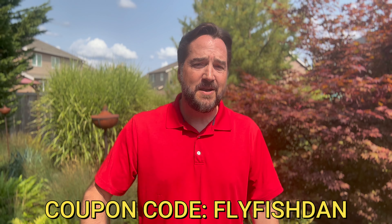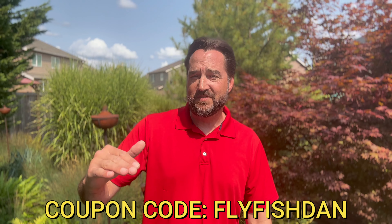Thank you very much. The coupon code you'll want to enter is FlyFishDan, and upon checkout they'll take a little bit more money off the sale price and give you a free buff. Pretty cool.